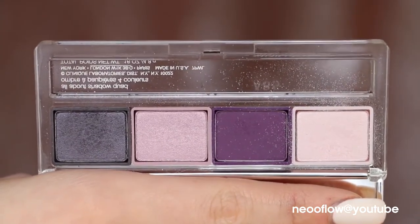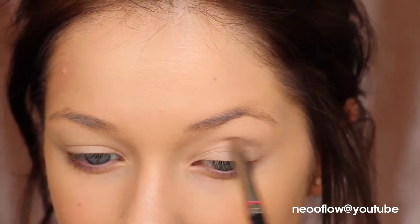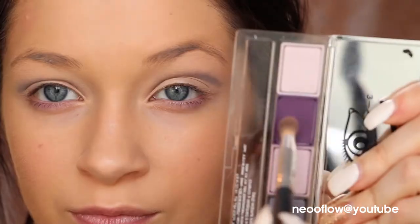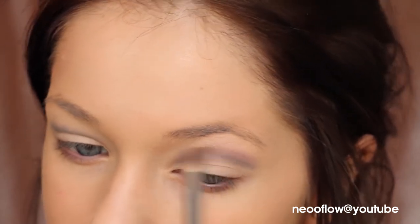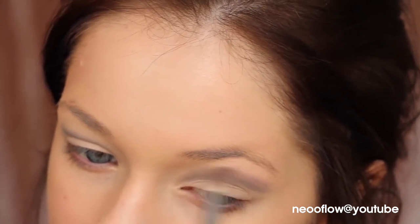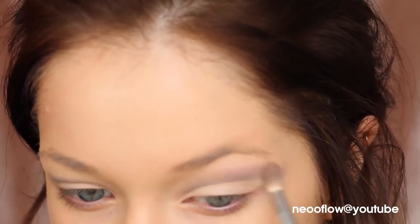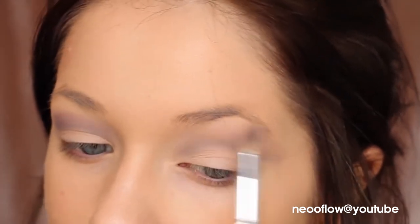Now I'm going in with the Clinique Eyeshadow Quad in the shade Going Steady No. 10, and we're doing a cut crease smoky eye today. I take the gray shadow and lightly map out where I want my crease to be. Then I take the darker purple and go right over top of that gray, blending it up and out towards my eyebrow — you want to blend up, not down. Keep all the crease shadows above the new crease. It's going to look messy until you finish the look so don't let that freak you out. Then layer the lavender shade on top and blend it all so it's buffed and seamless.